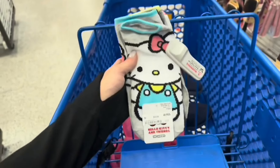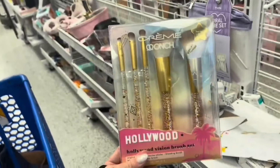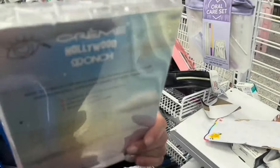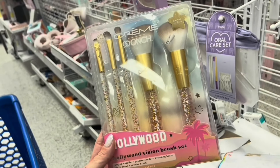Here's these socks. These are cute. $5.99. The Creme Shop — it's kind of hard to find the Creme Shop here. This one is $6.99, which is a lot cheaper than if it was at Marshalls or TJ Maxx.